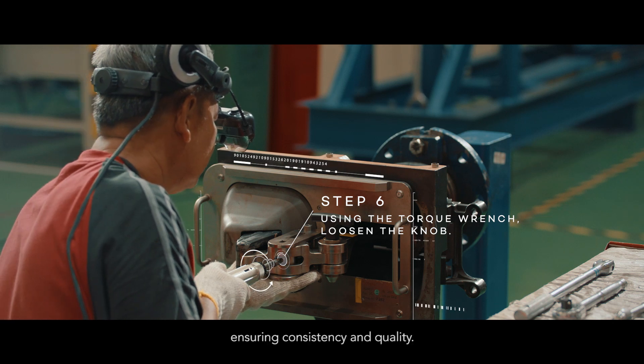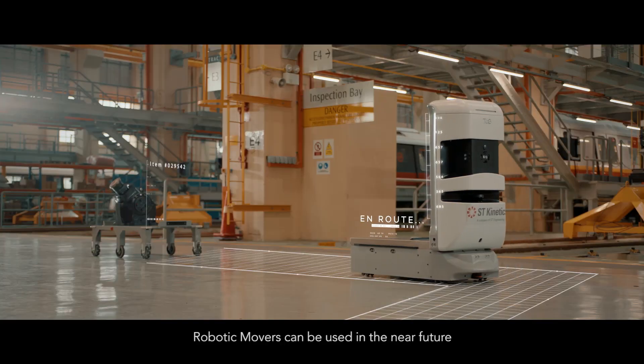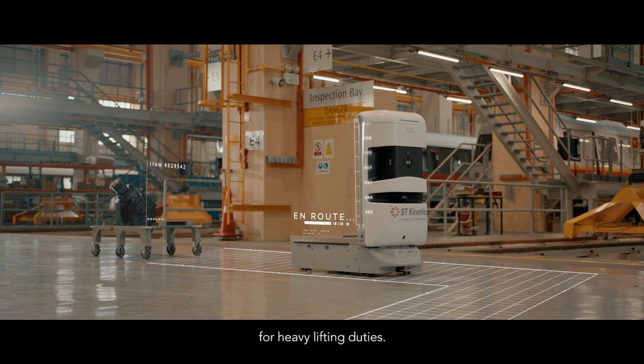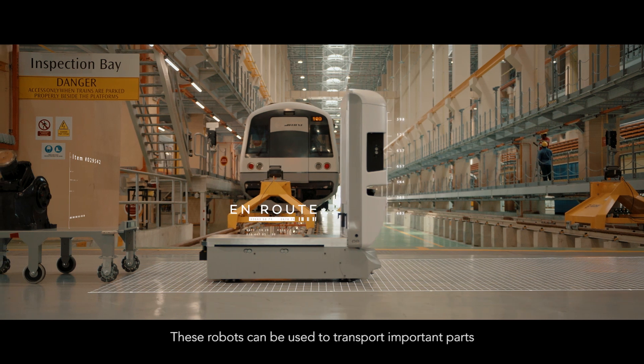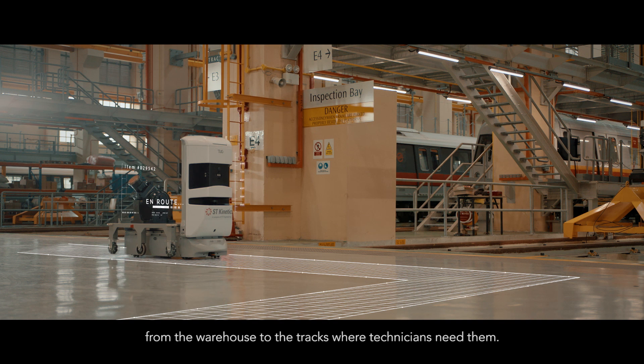Robotic movers can be used in the near future for heavy lifting duties. These robots can be used to transport important parts from the warehouse to the tracks where technicians need them.